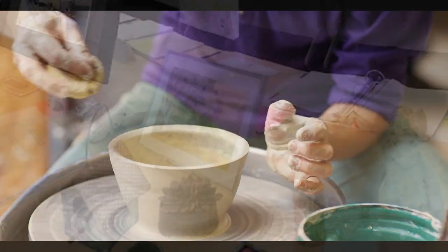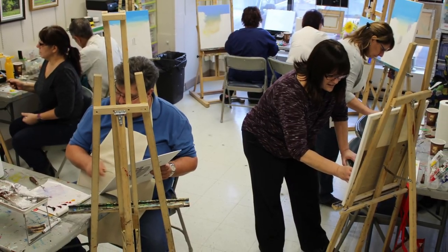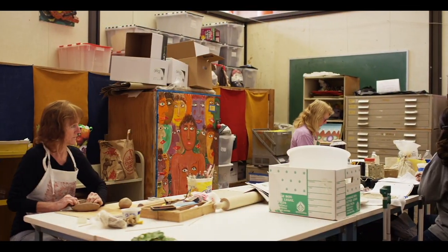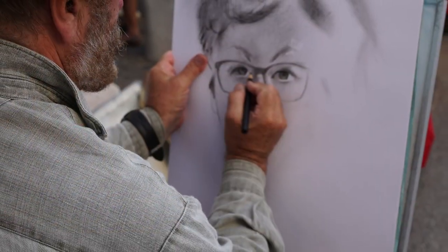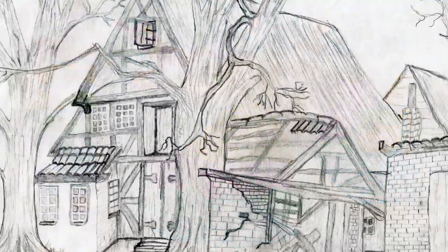You may choose to create something on a canvas or something you can display in your home. There are many options for drawing and painting. These include the type of product such as portrait painting, landscape, and life form, as well as the mode of creation including oil, watercolor, and pencil.